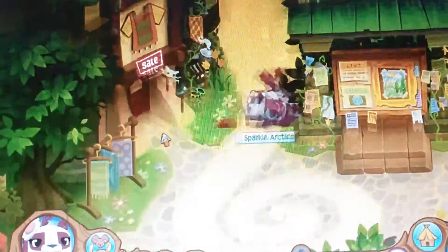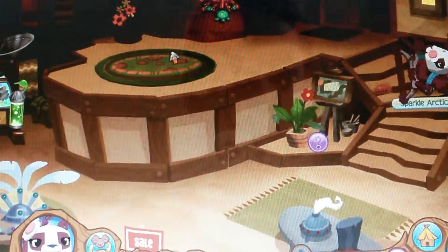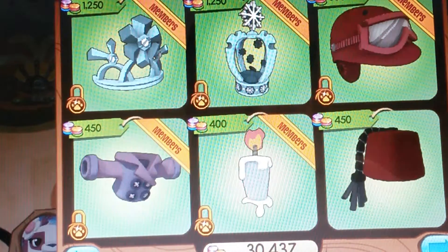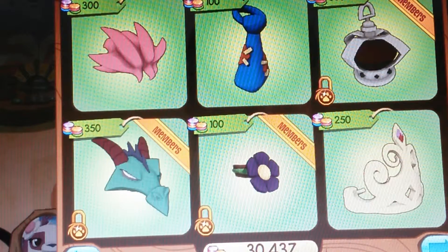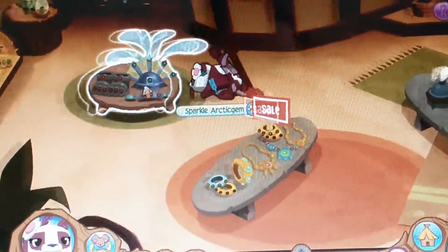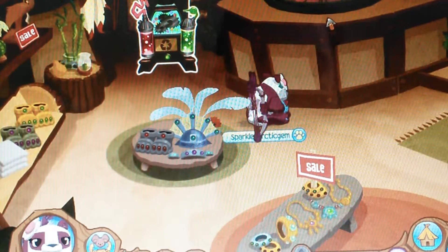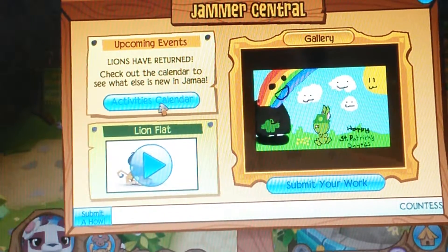This is Jama Township and this is a shop where you can buy your clothes from. It's called Jama Clothing. You can recycle your clothes here. If you press this, you can see the pictures and the calendar.